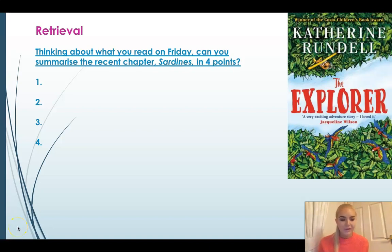Good morning Year 4. I hope you've had a fantastic weekend. Rather than our usual retrieval questions, this time I'm going to ask you to recap and remember what you read on Friday.